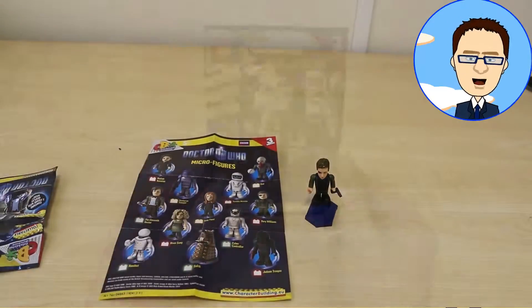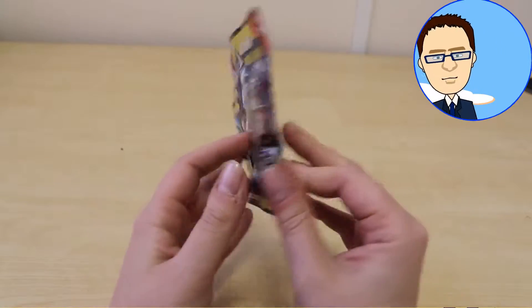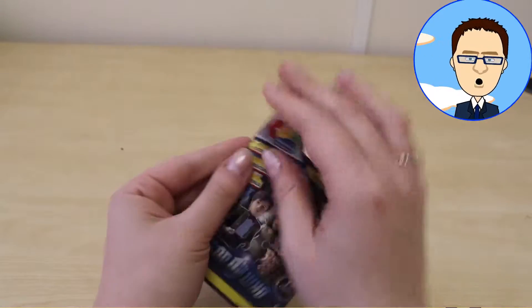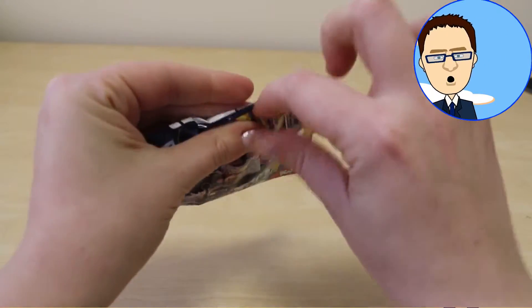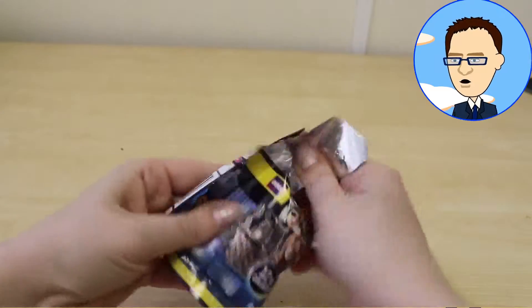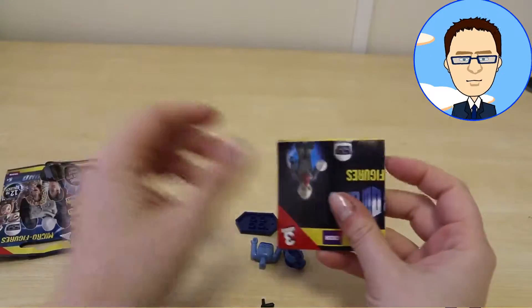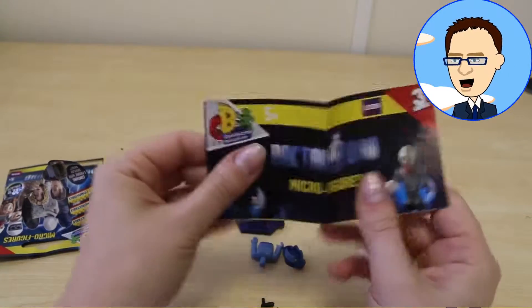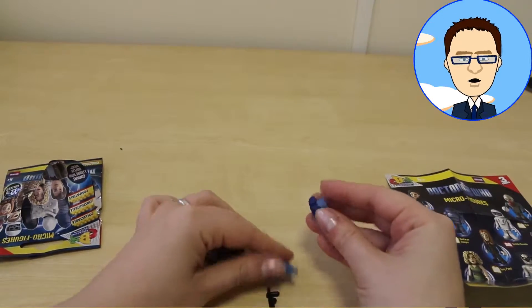It looks as if we have another blind bag for you. How exciting! It looks as if these figures are Series 3, and they're for ages 5+. Shall we take a look inside? I think they're getting harder to get into — it must be because of all the excitement. There's our checklist. Who would you want? I would like the Doctor, or maybe a Dalek. From the look of the parts, I don't think it's the Doctor or the Dalek.